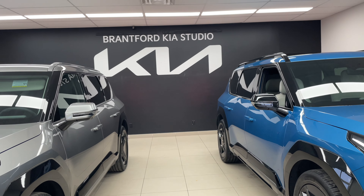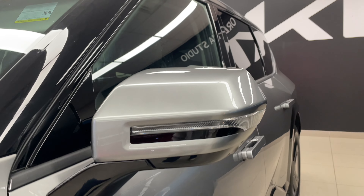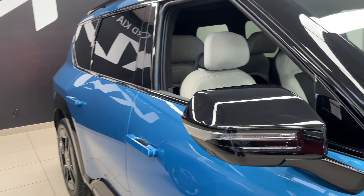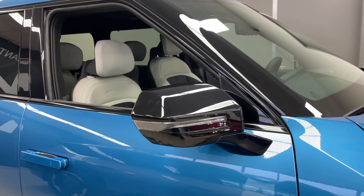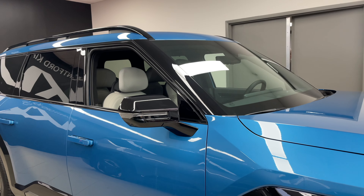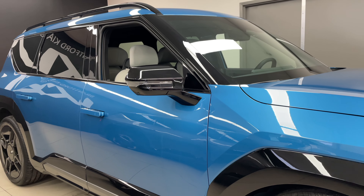From here we can see more differences. Take a look at the side view mirrors — these are going to be body-colored for the Land, whereas we're going to get glossy black on the GT line, which gives it a little more of a sporty element with a dual-tone look between the glossy black mirrors and the body of the vehicle.